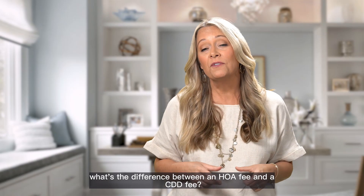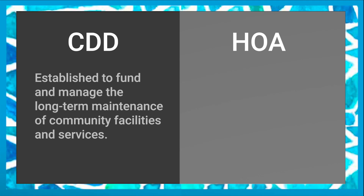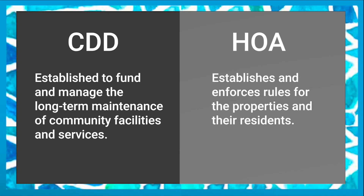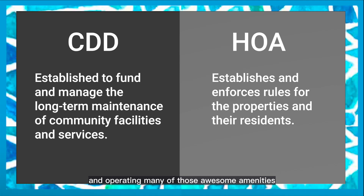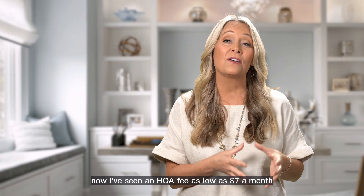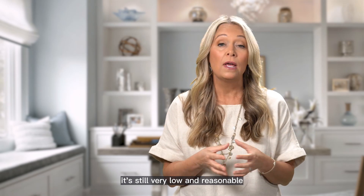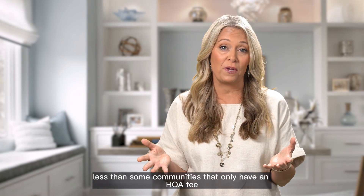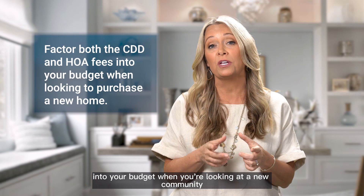You might be wondering, what's the difference between an HOA fee and a CDD fee? Think of them as two separate players on the same team within a community. The CDD often takes care of the general maintenance costs, making sure things run smoothly, while the HOA deals with creating and enforcing deed restrictions and operating many of those awesome amenities. I've seen an HOA fee as low as $7 a month with a CDD fee of $108 a month, and when you combine those together it's still very low and reasonable — less than some communities that only have an HOA fee. So you're going to want to factor in the CDD fee along with the HOA fee into your budget when you're looking at a new community.